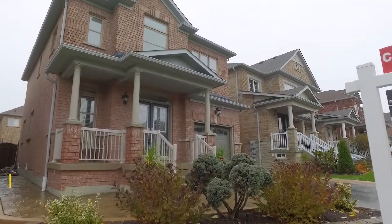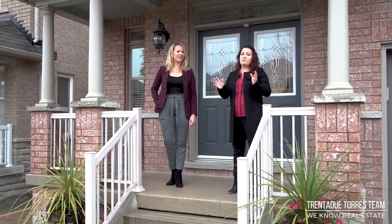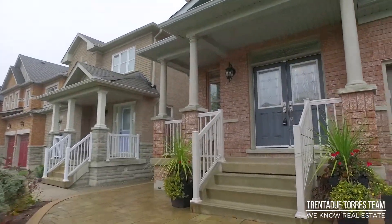This fully detached all-brick home has amazing curb appeal. It has custom landscaping and outdoor lighting, as well as an in-ground sprinkler system. The driveway can easily fit two cars, as it has no sidewalk.